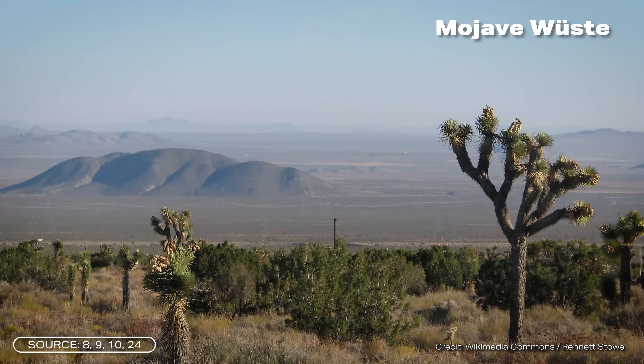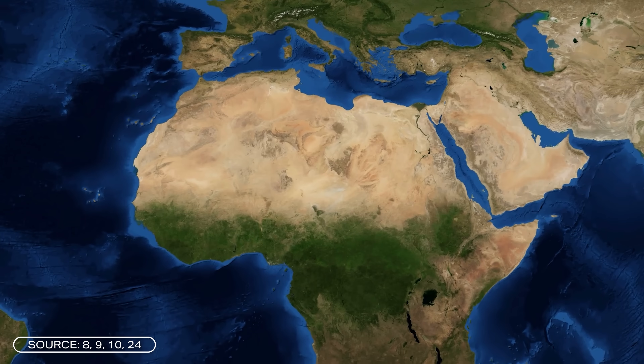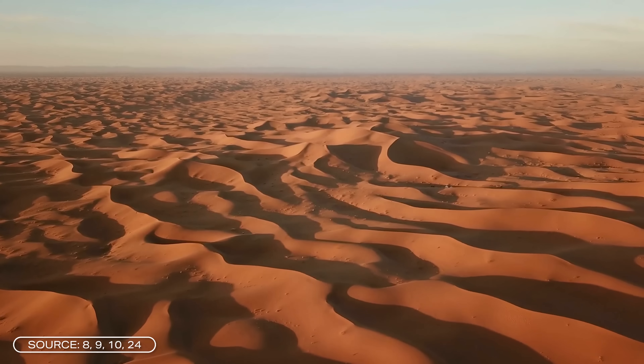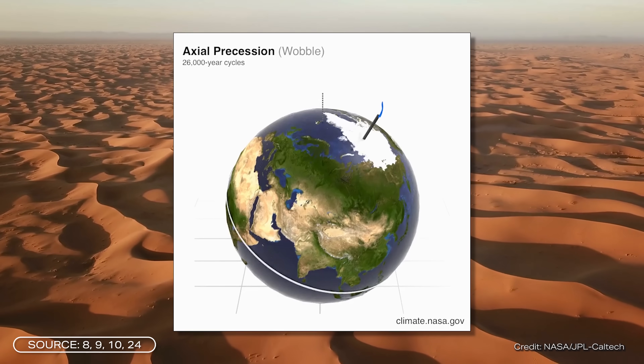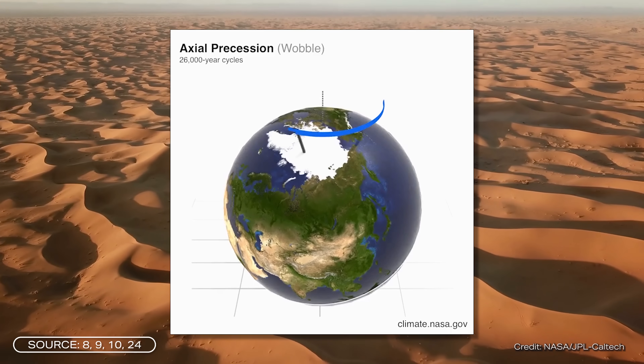This rain shadow effect is one of the key processes behind the formation of deserts like the Atacama, the Gobi, and the Mojave desert. There are also other mechanisms giving rise to continental, coastal, and tropical deserts — most found around 23 degrees of latitude. The Sahara desert is essentially a combination of all three and actually alternates between lush greenery and bone-dry desert. This cycle is linked to Earth's axial precession, a slow wobble in the planet's rotation taking about 26,000 years, which influences global climate patterns including the monsoon. The last green phase of the Sahara ended around 3,000 to 4,000 years ago.